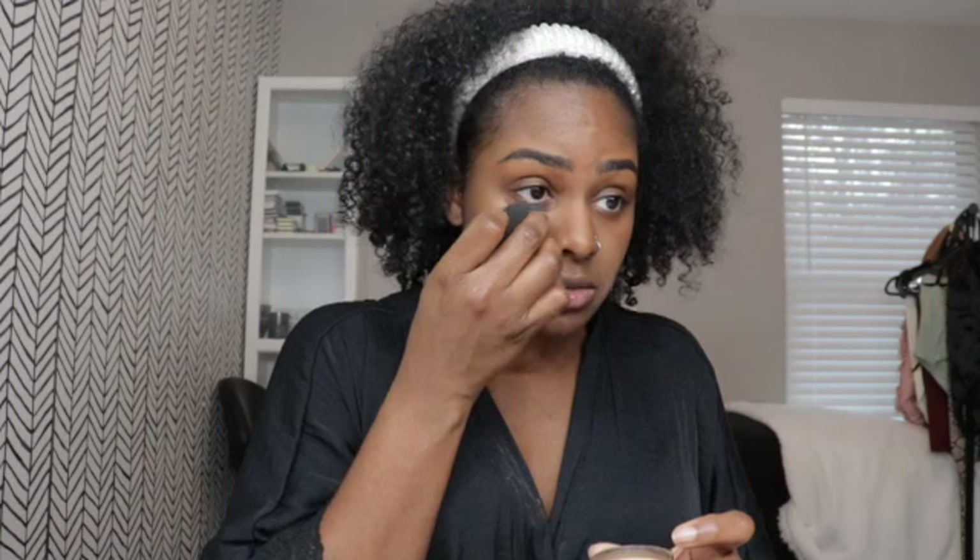I was already using the translucent color, so I decided to try out the travel size to see if I liked it. That travel size lasted me about a year and I'm just now running out. I literally use it to set my face and to clean up underneath my contour.